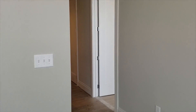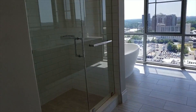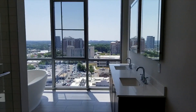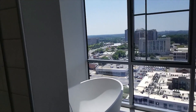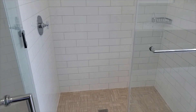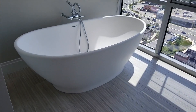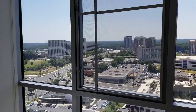Let's go into the master bathroom. Again, we have some more closet space and beautiful views. Obviously the blinds will go down whenever you like. You have a beautiful walk-in shower along with a tub, so it's quite spacious.